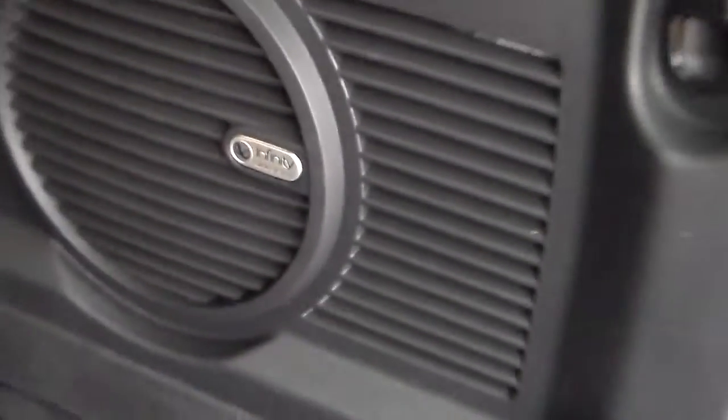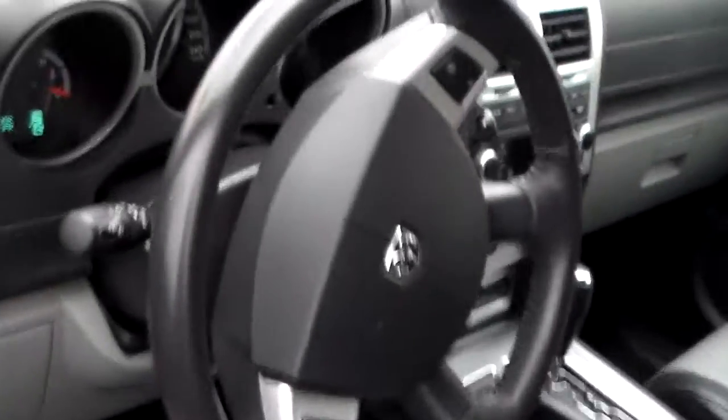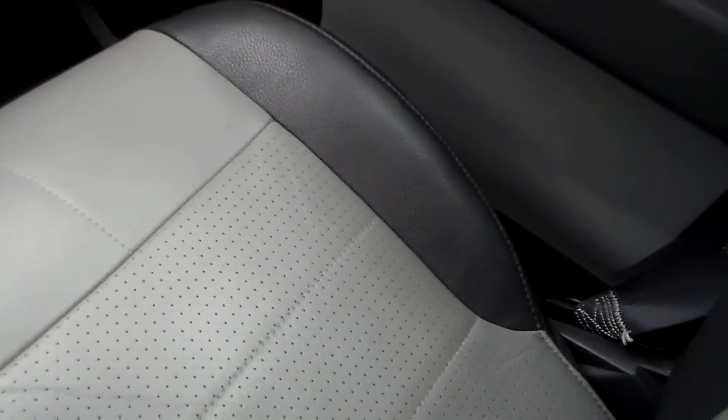The vehicle is equipped with an Infinity sound system. The vehicle has leather. There's a nice little dial down below — just turn it when you want to go from two-wheel drive to four-wheel drive. It's that easy.